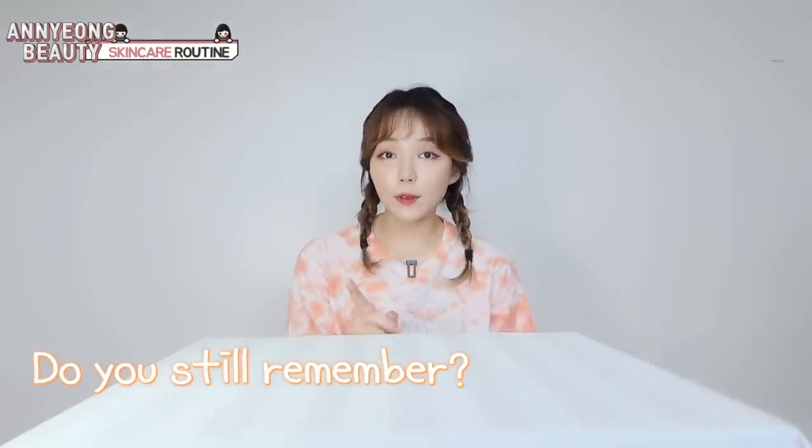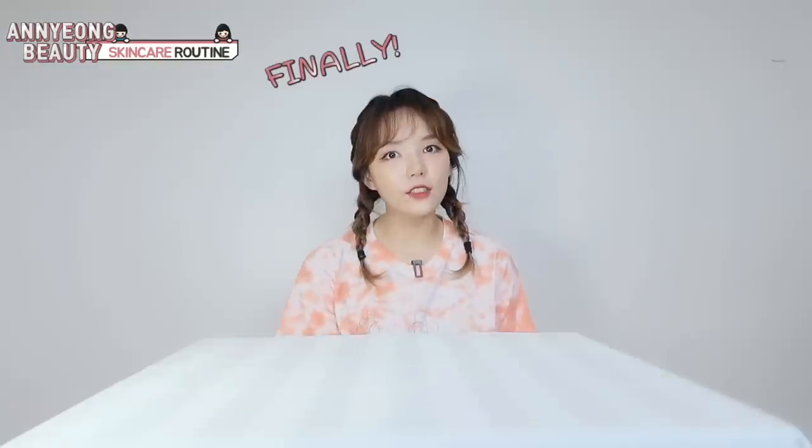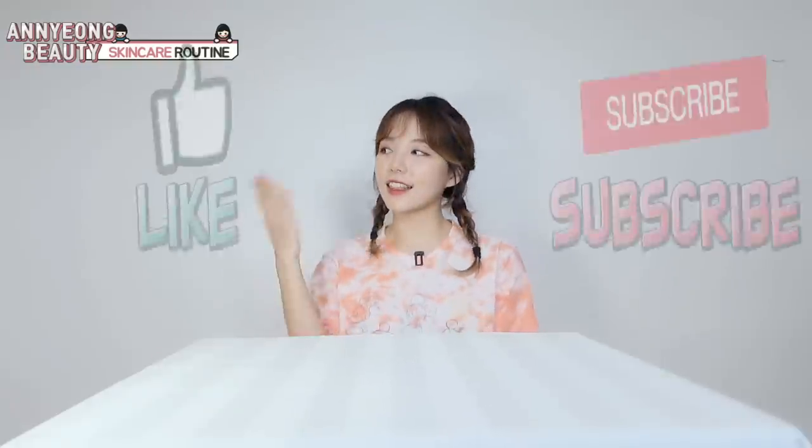Diba mga chinggu, sinabi ko sa inyo, natuturuan ko kayo ng skincare routine ko. Ito na yun. So, before anything else, please like and subscribe and click the bell.